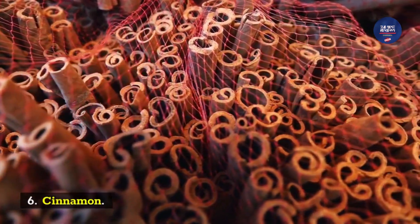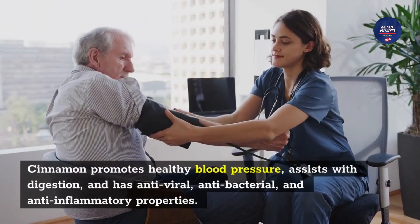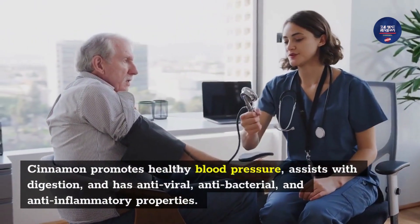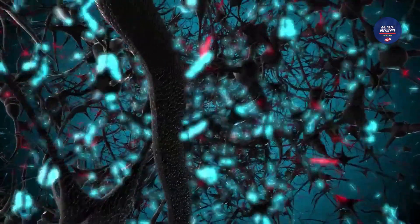Ingredient 6: Cinnamon. Cinnamon promotes healthy blood pressure, assists with digestion, and has antiviral, antibacterial, and anti-inflammatory properties.